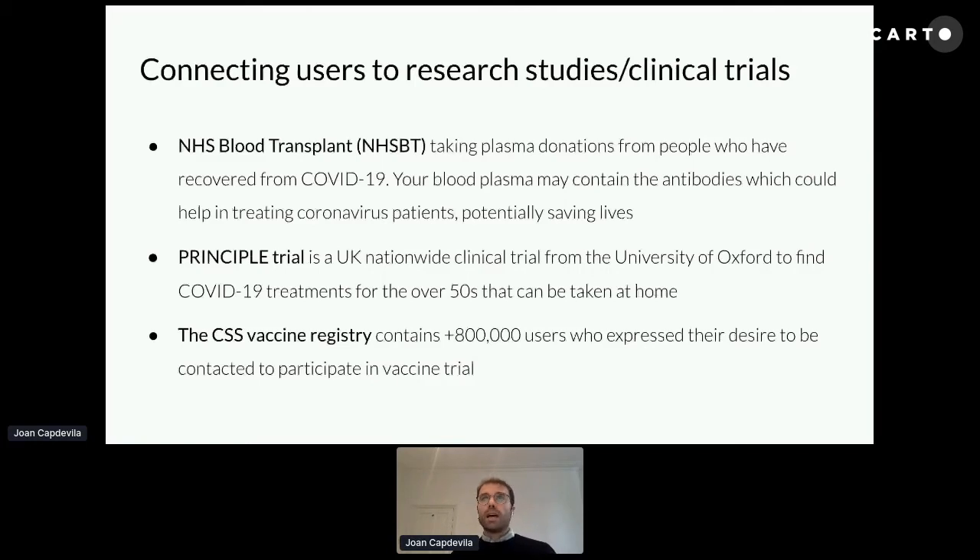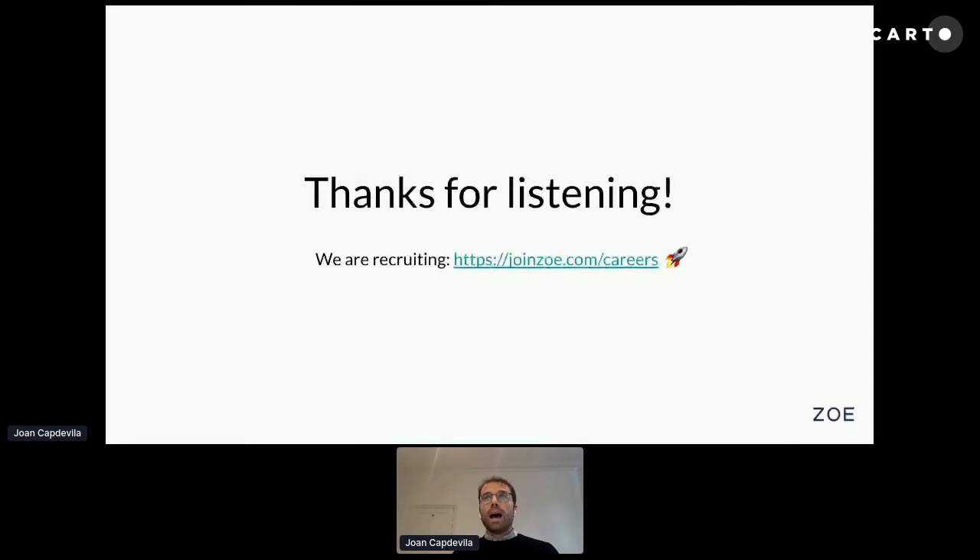Across all these different collaborations, there's always been a data analysis component of selecting individuals with specific characteristics — one of which has always been regional proximity to testing centers or treatment facilities, so they can actually participate in these studies. Spatial queries have been key to putting users in touch with these research studies and clinical trials.